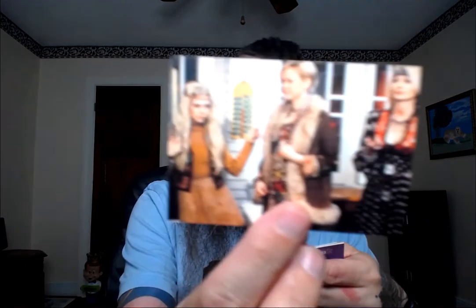Alright, next pack. So if you remember the pack I opened on the show, nothing special — just more regular cards. Here's a cool one of Sabrina jamming out at a band show. Here is Sabrina and her aunts dressed like hippies. Here's Sabrina and Salem.